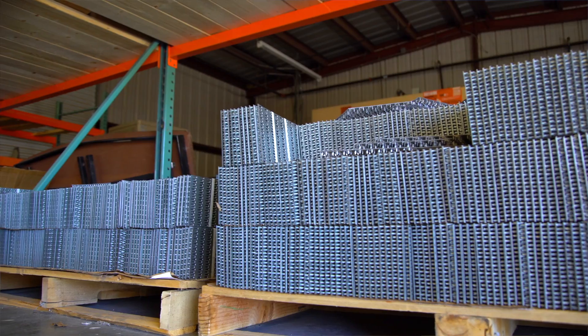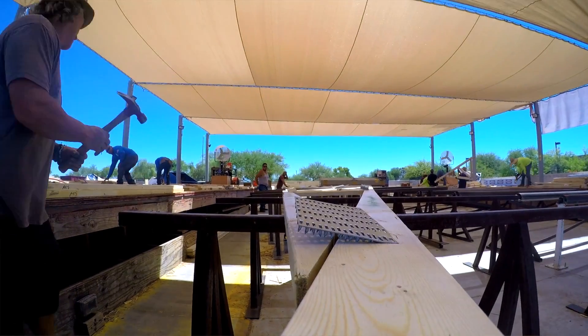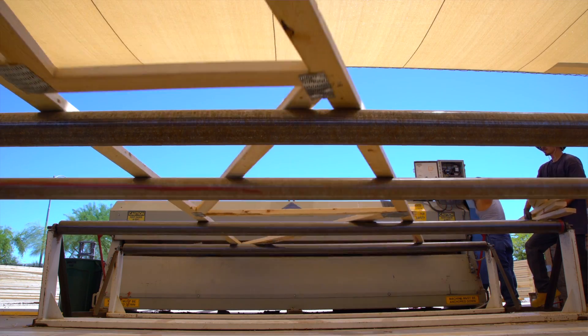We're here at Alliance Truss with my friend Steve. There are metal gusset plates that are going to press all the joints together. From there they're going to fabricate the truss, send it through the roller, and out the end you've got a finished product.